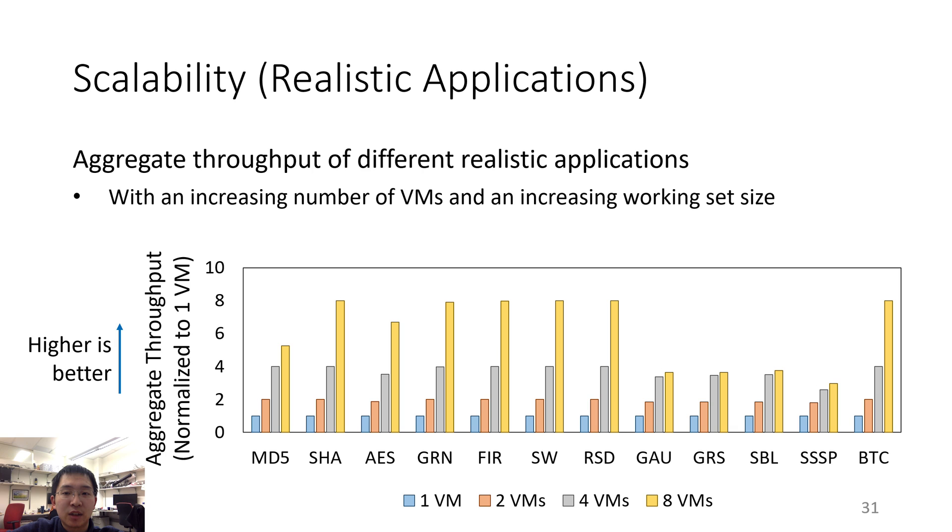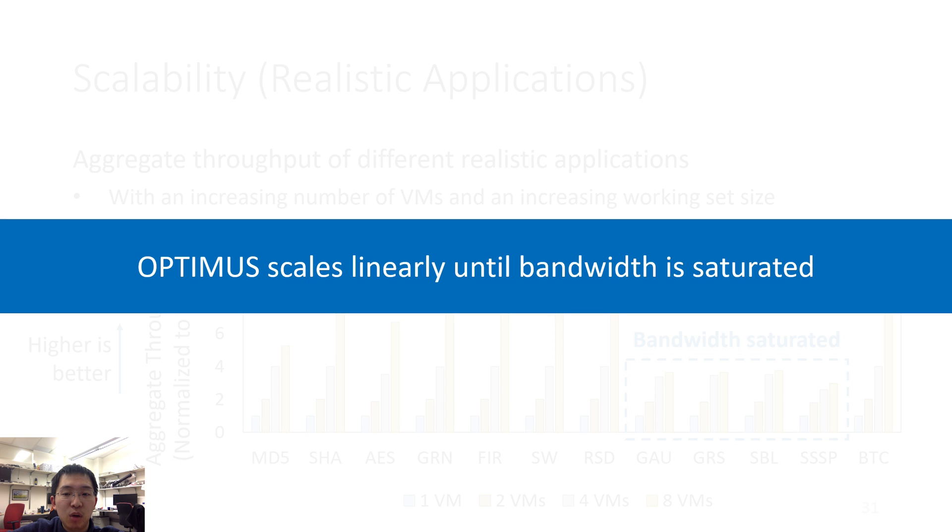However, most benchmarks are not memory intensive. We evaluate 12 real benchmarks and calculate aggregate throughput with increasing number of VMs, normalized to a single VM's throughput. Some benchmarks achieve linear scalability, but others stop scaling linearly beyond a certain point — these are more bandwidth intensive, and when there are 8 virtual machines the memory channel bandwidth is already saturated. We conclude that Optimus can scale linearly until the memory bandwidth is saturated.